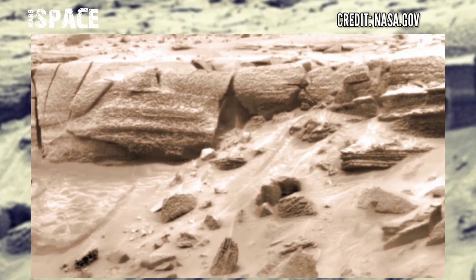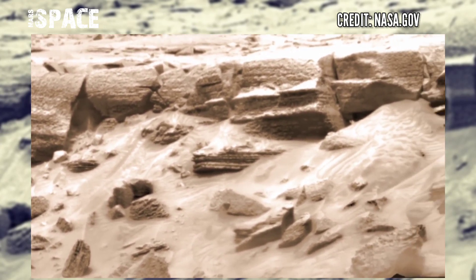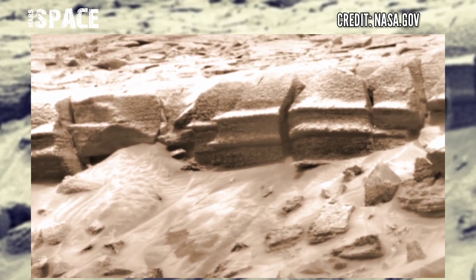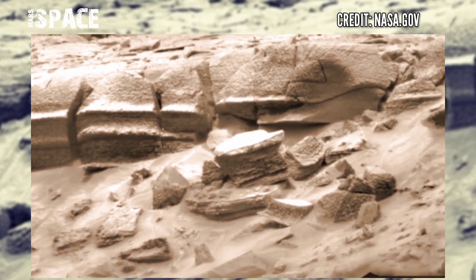NASA's Mars Curiosity rover used its navigation camera to capture this latest video of Mars. The video is black and white, and black and white color is the best for the rover's investigation.